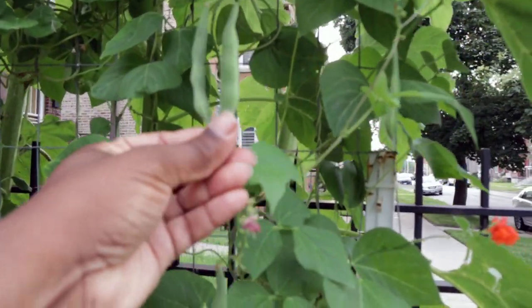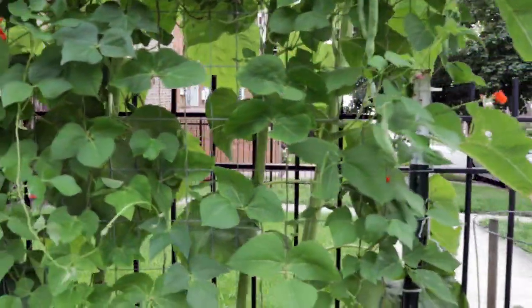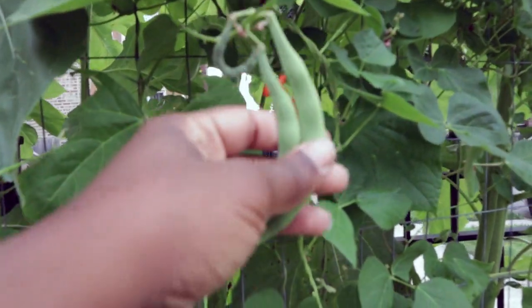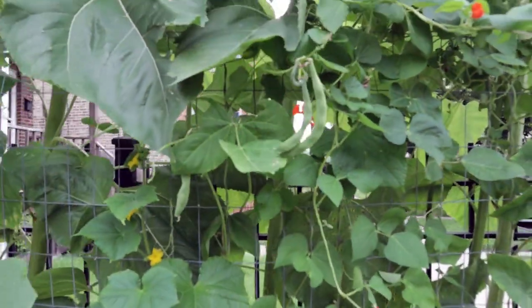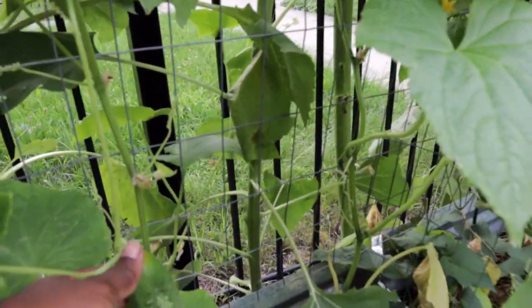We're at the very beginning of our pole bean harvest. I have scarlet runner beans in the front yard, some asparagus long beans, and then I also have Kentucky Wonder in the backyard. I've been able to enjoy a few beans here and there but not enough to can just yet, which is one of the goals.